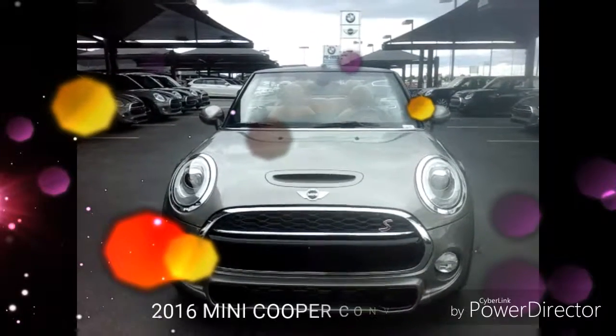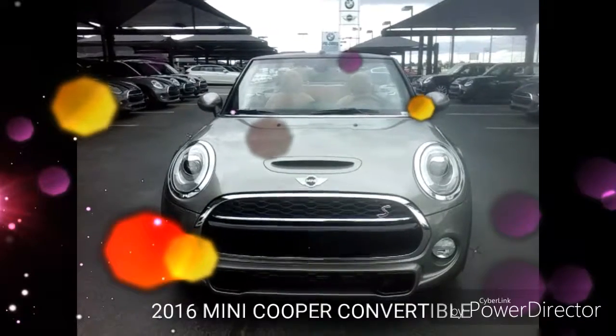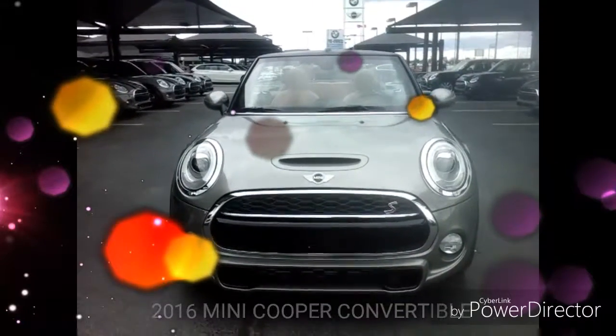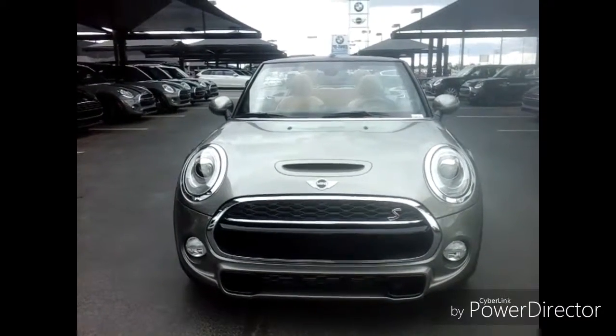Welcome to Jackie Cooper Mini — this is Carly. I'm introducing the newly redesigned Mini Convertible. This is the Cooper S. It comes in a Cooper and a Cooper S, a three-cylinder and four-cylinder.